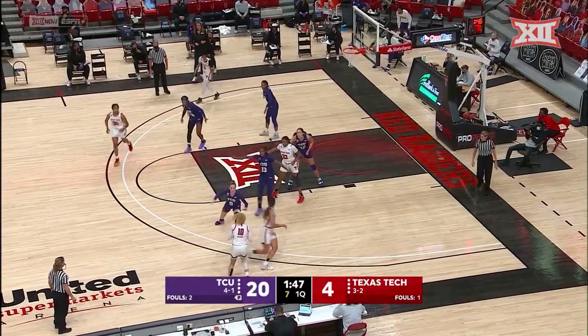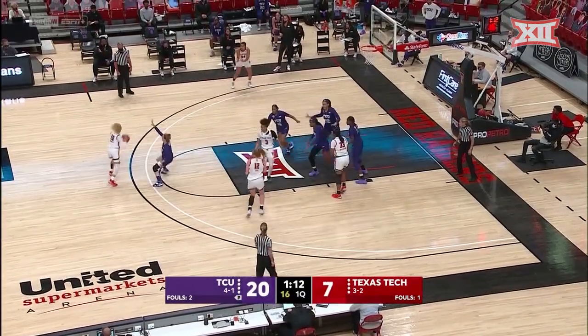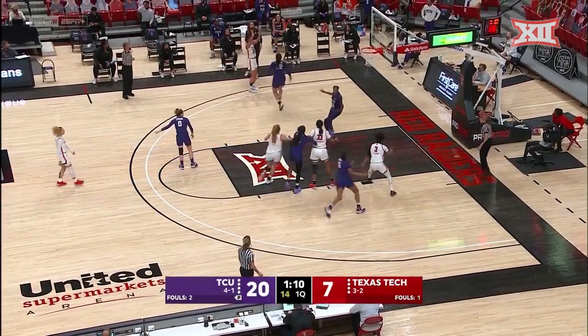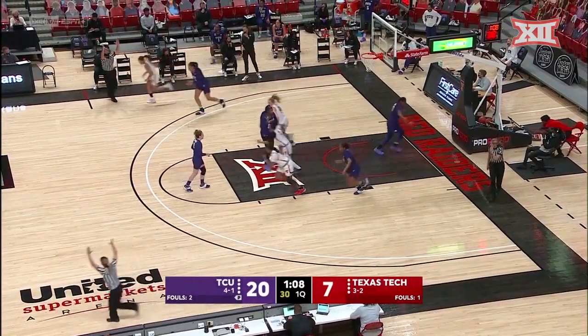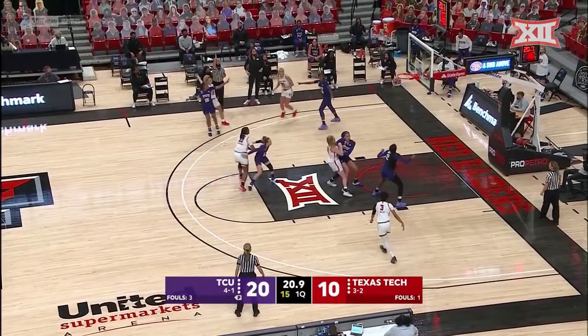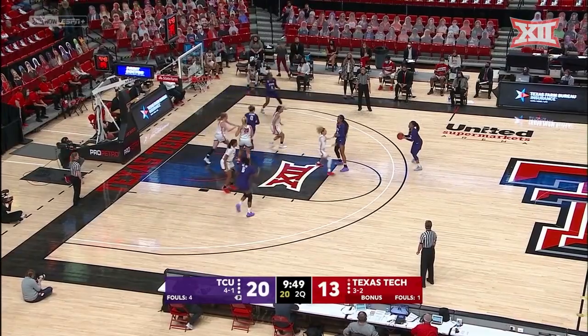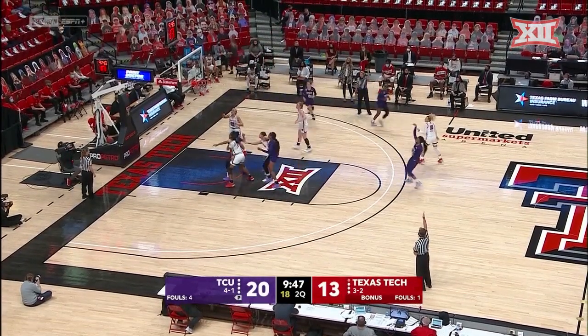Texas Tech just has to be patient on offense — come back in and see if they can set her up with some screens. That's good ball moving by the Lady Raiders. TCU led by as many as 16 in the game, and the run goes to 9-0. They loosened it up a little and got into a rhythm with the three-point shot.